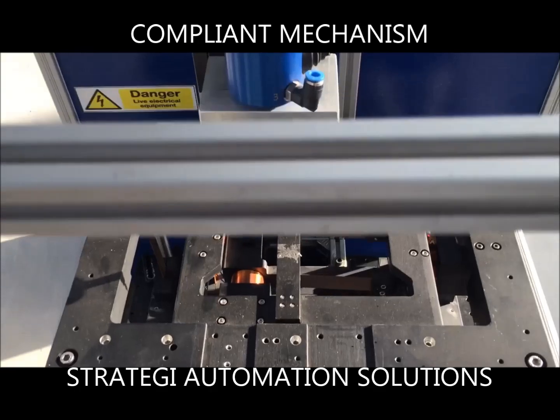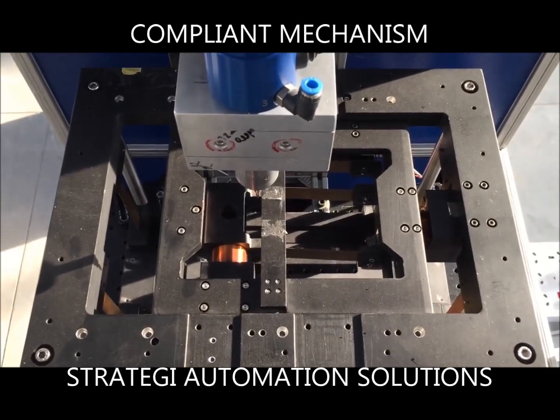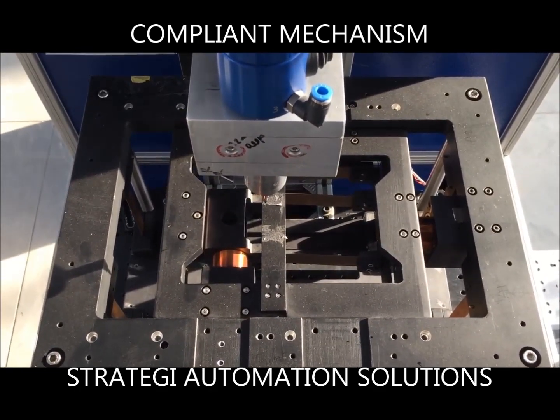Since the mechanism is friction-free, no lubrication is required and is hence maintenance-free.